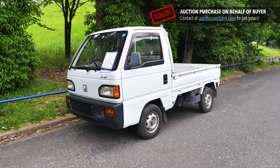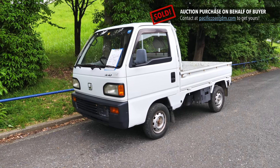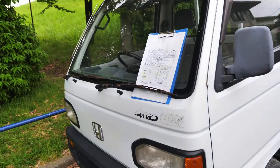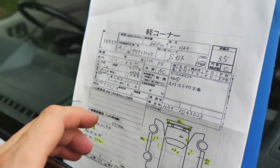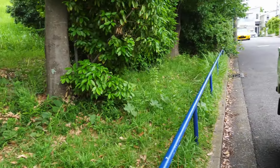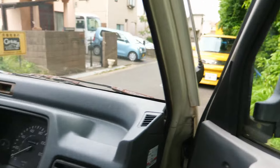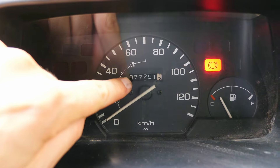Hey there, it's Derek here from Pacific Coast Auto in Japan and we're looking at a 1992 Honda Acti K truck. Maybe the Acti is my favourite K truck out of all of them. Many of them are very similar to one another. This one here has 77,000 original kilometres on it. Thank you Honda for not having a five digit odometer for your Acti even in 1992, so now we know that it has not rolled over at 100,000.